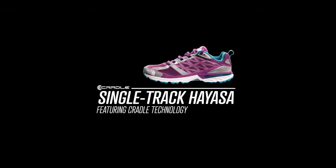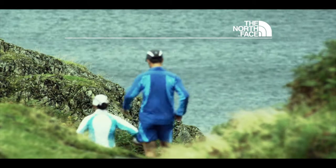The Singletrack Hayasa by The North Face. Never stop exploring.